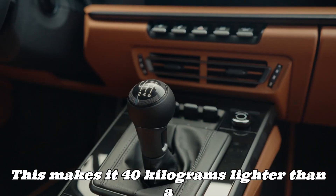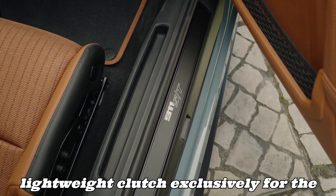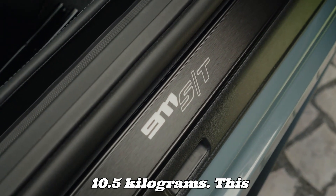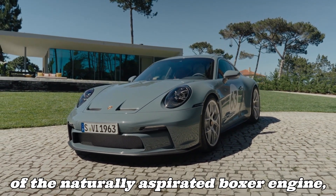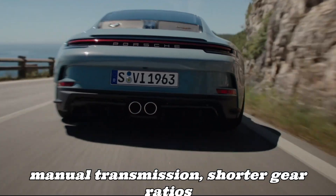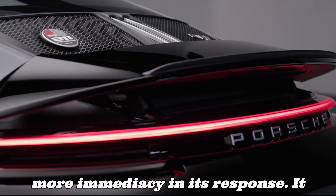This makes it 40 kg lighter than the manual 911 GT3 Touring. Porsche engineers developed a new lightweight clutch exclusively for the 911 S/T. In combination with a single-mass flywheel, it reduces the weight of the assembly by 10.5 kg, significantly improving the responsiveness of the naturally aspirated boxer engine, which now increases revs with surprising speed. Coupled with a six-speed manual transmission and shorter gear ratios than in the 911 GT3, the high-revving engine offers even more immediacy in its response.